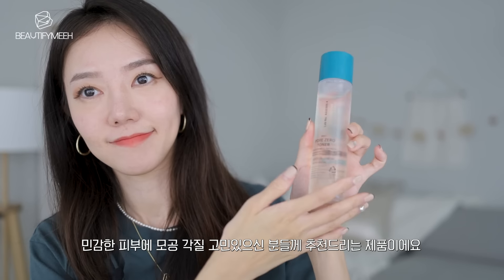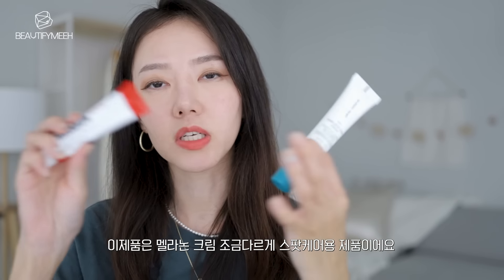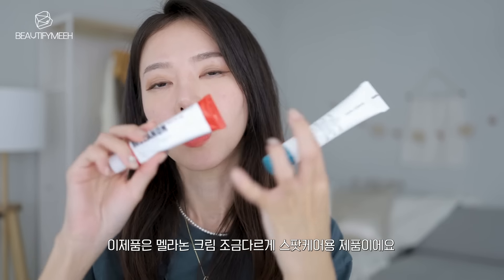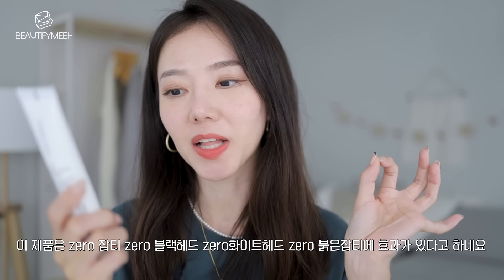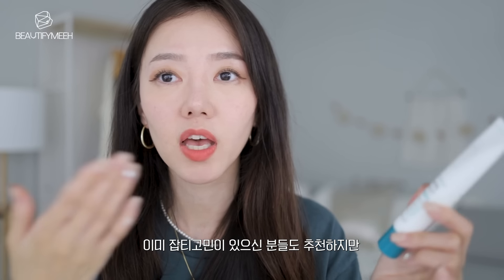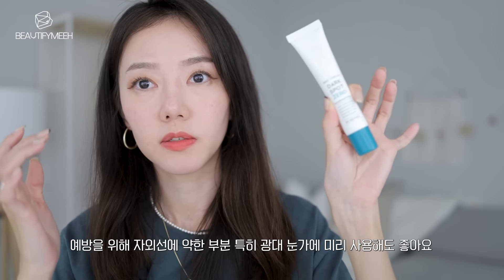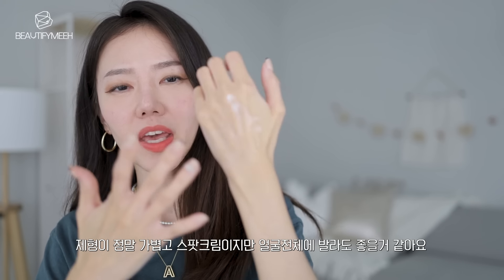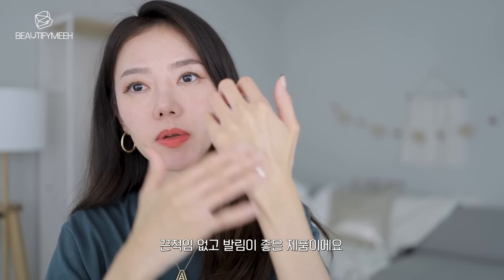The next product from Be The Skin is the BHA Cream Dark Spot Zero — it's the same line as the toner. This is different from the melanin cream I showed earlier because whereas that one you put all over your skin, this is a spot cream — just dab it onto areas where you have dark spots or sun spots. The zeros for this one are: zero dark spots, zero blackheads, zero whiteheads, and zero cherry spots. You can use it on your spots, or if you don't have any yet, you can prevent them by applying to areas where the sun hits your face a lot, like your cheekbones.